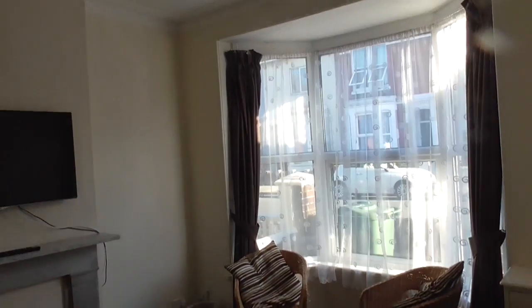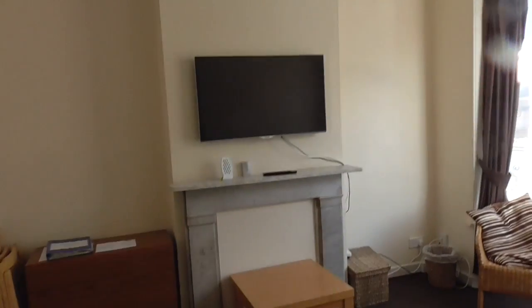Straight in, we have the lounge to the front — a lovely, nice, light room in the evening. There's a TV included by the landlord.